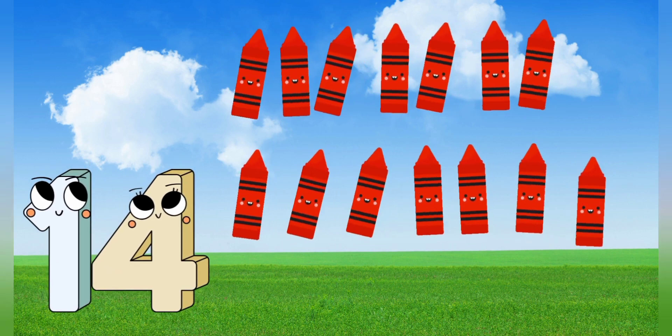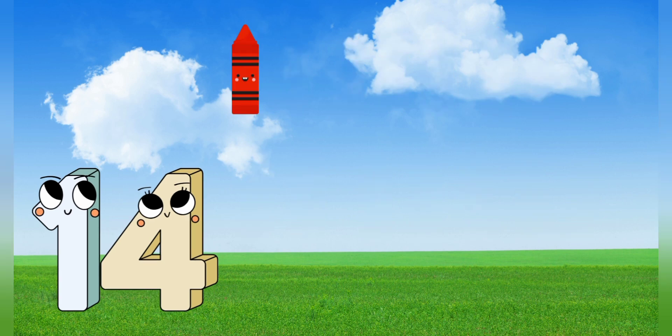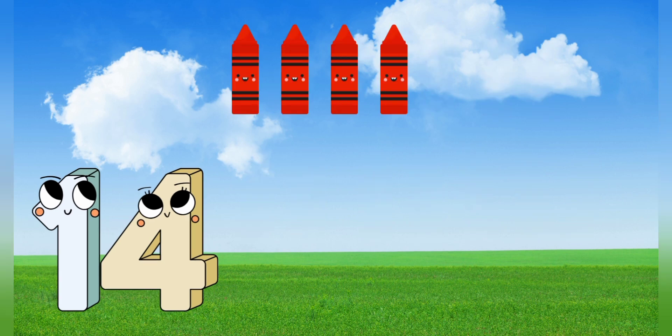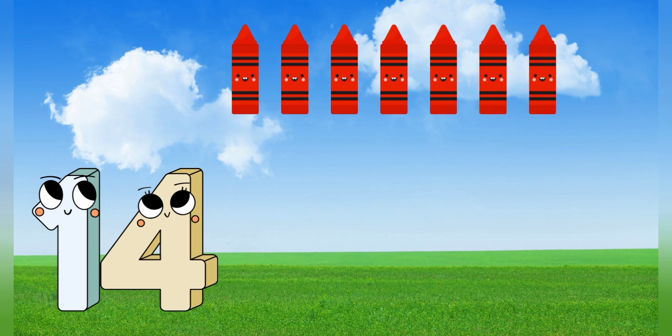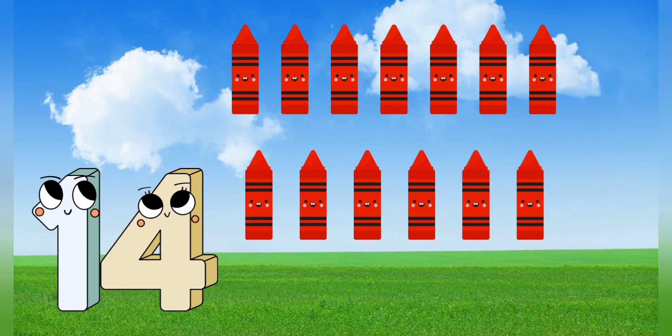13, 14. Let's count it. 1, 2, 3, 4, 5, 6, 7, 8, 9, 10, 11, 12, 13, 14.